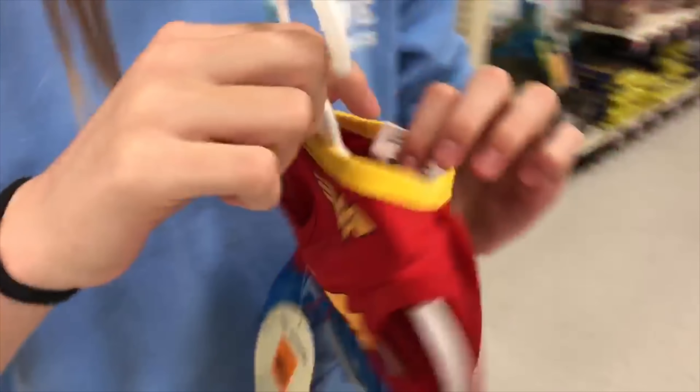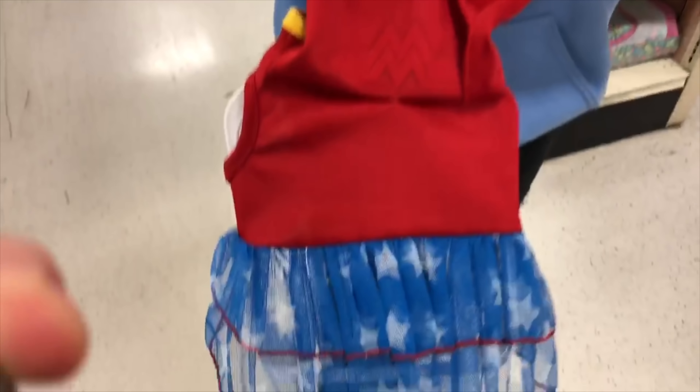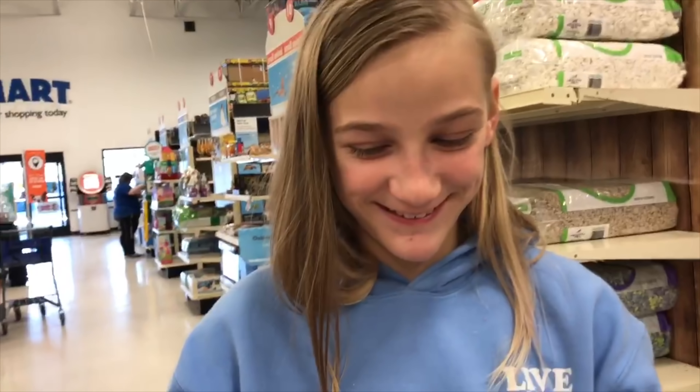We found this super cute superwoman outfit for our dog Lily. So cute — it's like a little cape. We got distracted, but the votes are in.